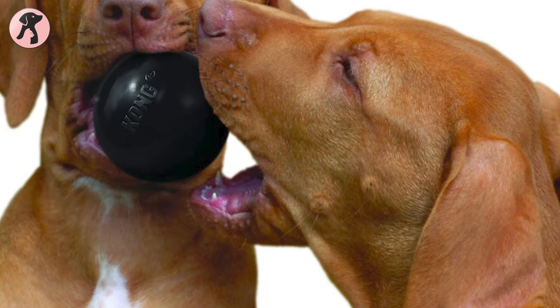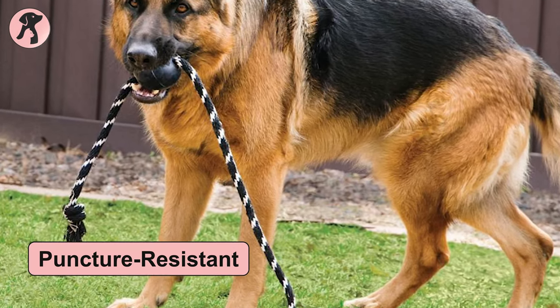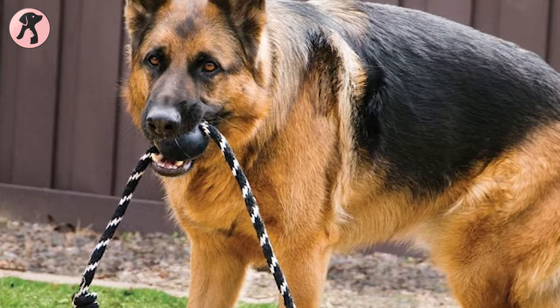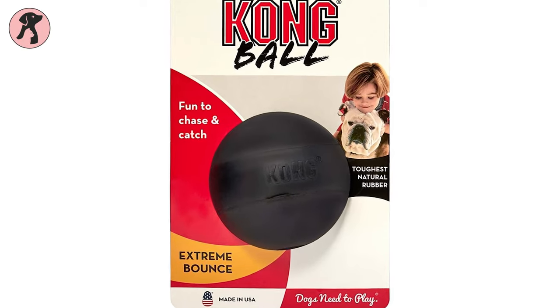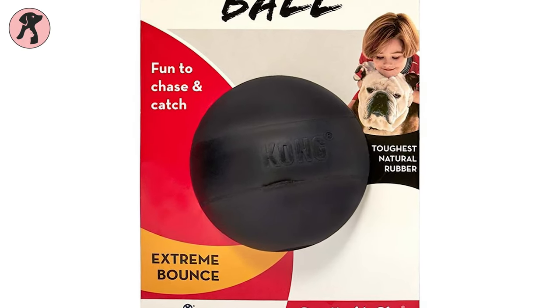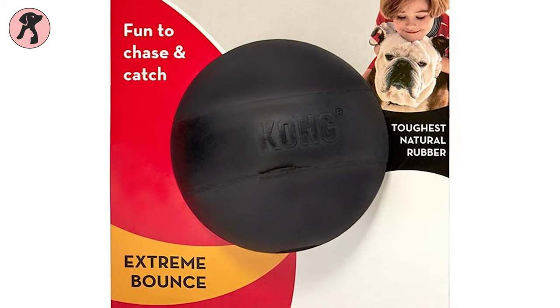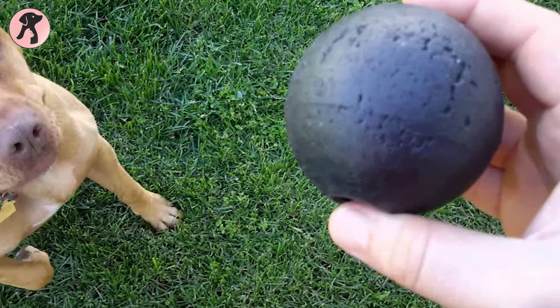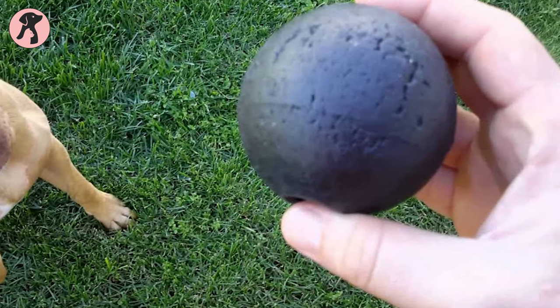This ball is puncture resistant for your dog's health and safety, so you don't have to be concerned. Moreover, this extreme ball bounces to make the fetch game more fun and interactive. So if you have a dog weighing 15 to 65 pounds, definitely go for this Kong Extreme Ball.